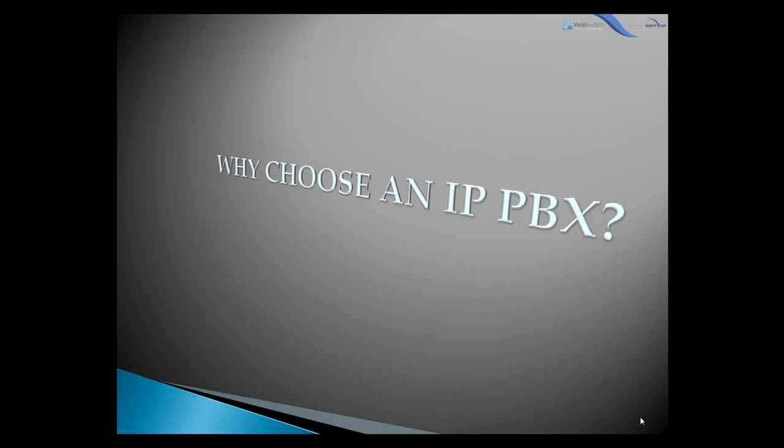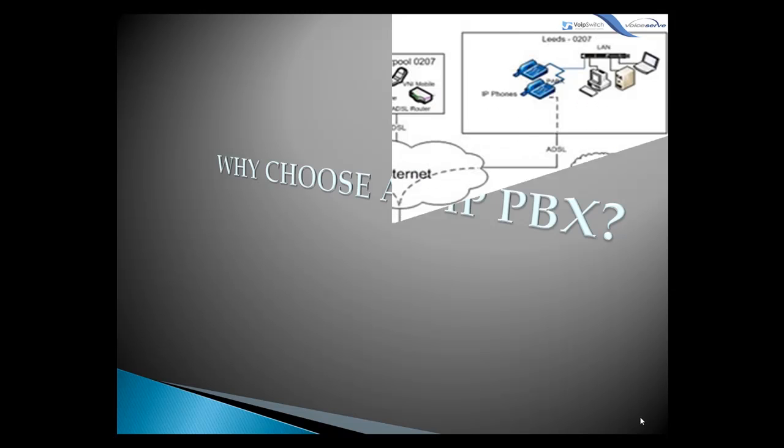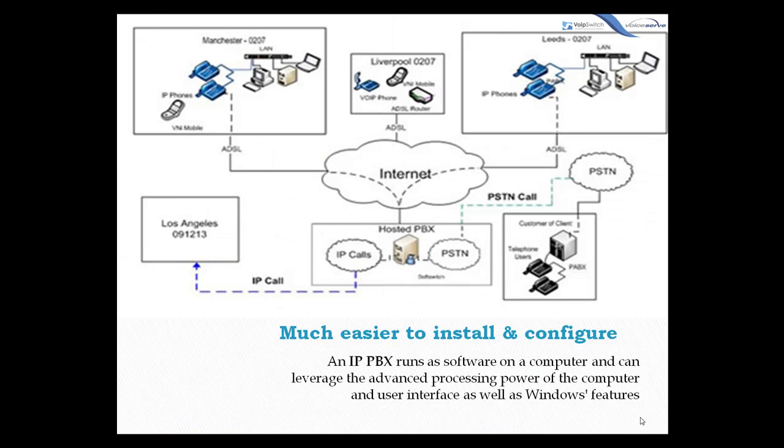Now why choose an IPPBX? Besides the wide range of additional services offered by an IPPBX, first, it's much easier to install and configure. An IPPBX runs as software on a computer and can leverage the advanced processing power of the computer, the user interface, as well as Windows features, so anyone proficient in networking and computers can install and maintain an IPPBX.